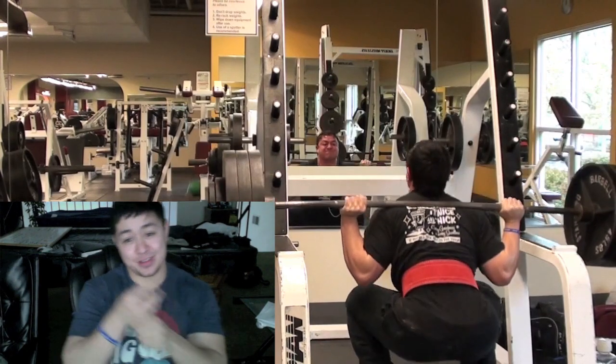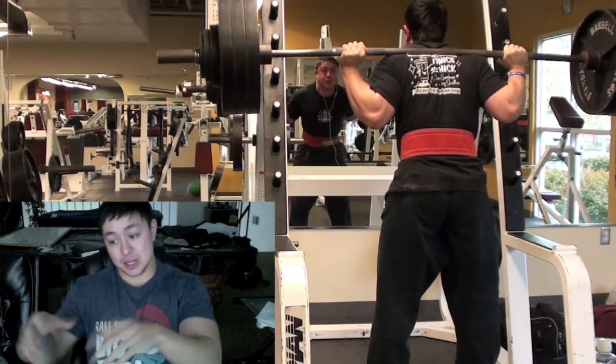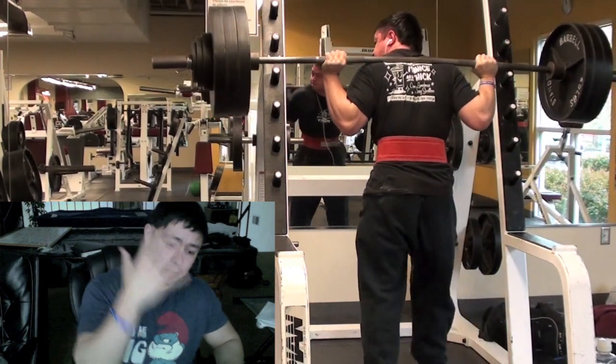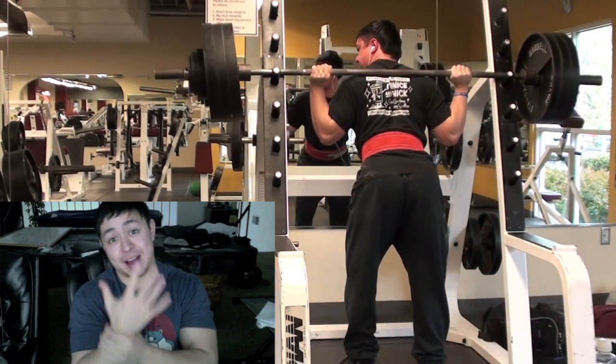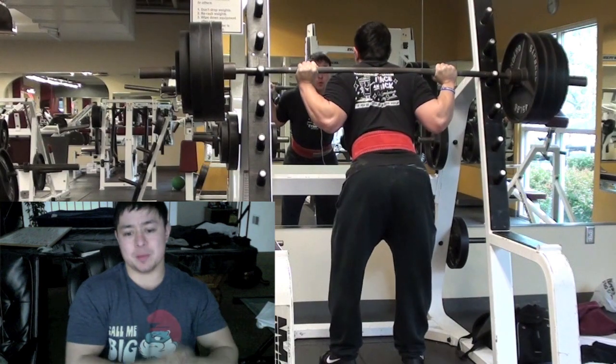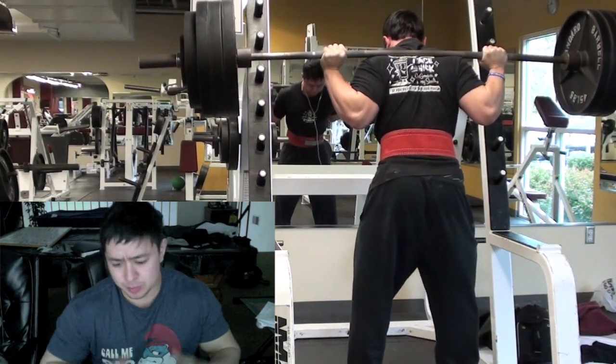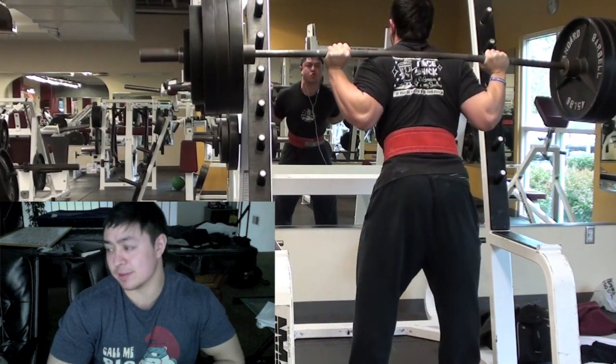They think all I do is sets of 5, 3, or a combination of 5, 3, 1, something like that. Which is all true — I do sets of 5 reps, I do sets of 3 reps, and sometimes I work my way up to maxes and I do PRs. But a lot of people don't realize that I do plenty of sets of 10.